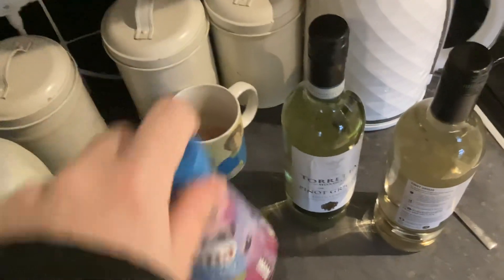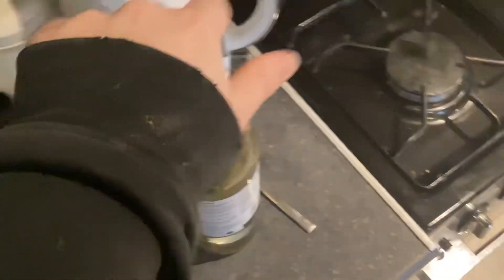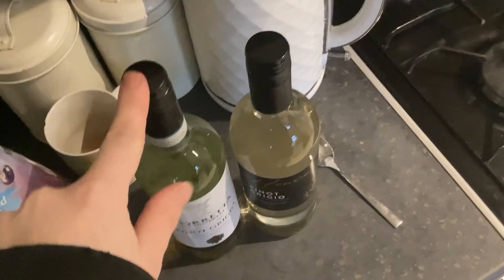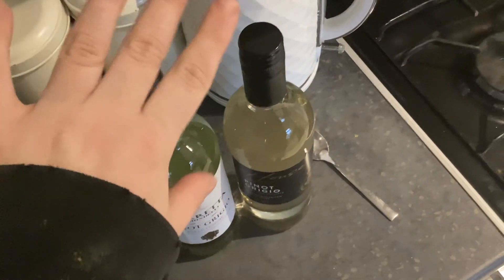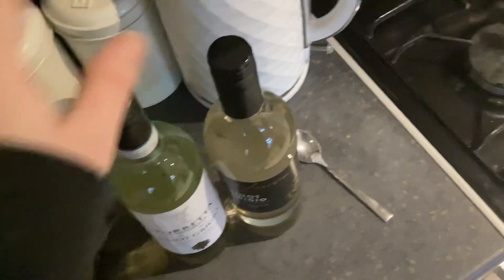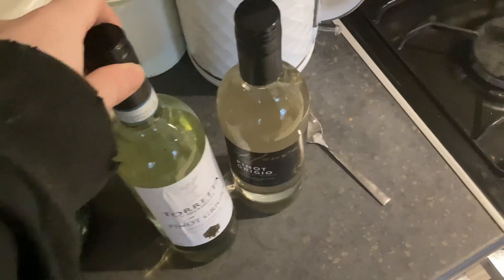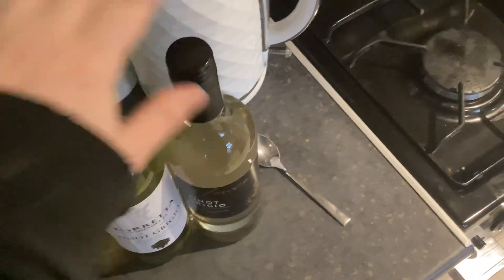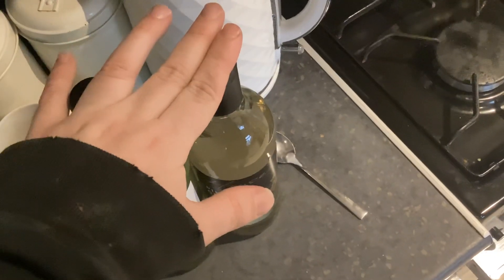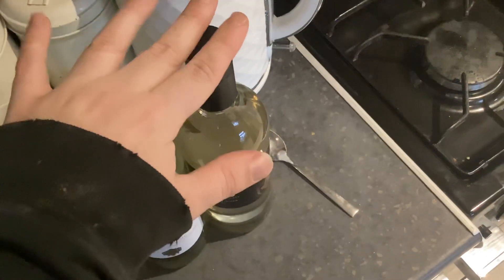I used personalised Nectar prices — £2.06 — and got 2 bottles of wine. If you're using that card, you'll get weekly bonus points offers on things you buy, as well as personalised prices. I usually get one wine from Sainsbury's and one from Aldi, but this time I got both from Sainsbury's.